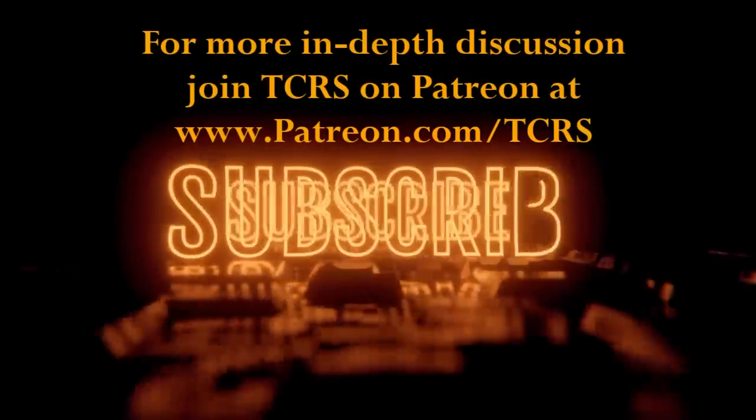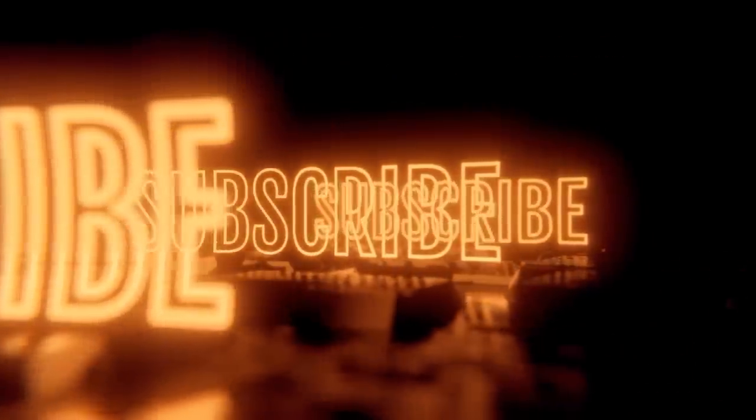Before we get to that, if you haven't subscribed to the channel, please do like, share, leave a comment, and let's get started.